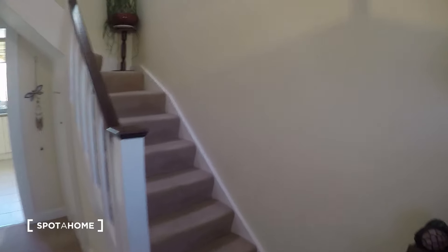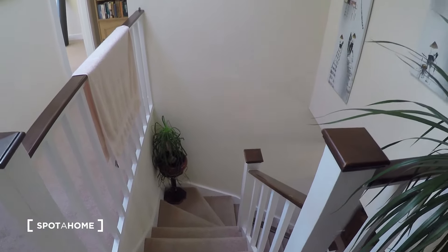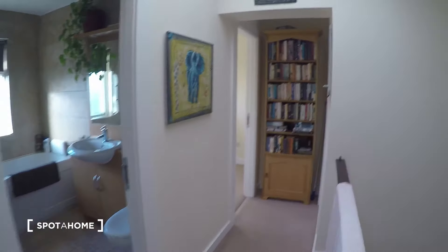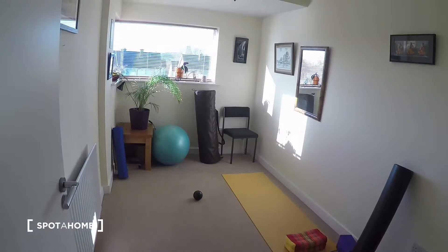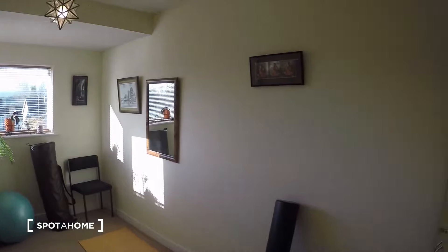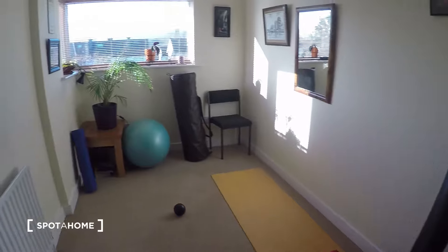Now let's go up the steps to see the bedroom. We continue with our video tour upstairs on the first floor where the bedrooms are. The first thing I'm going to show you is here to the back — one of the landlady's bedrooms — and to your left you have a yoga studio that you are very welcome to use if you want. It's a very nice relaxing space.